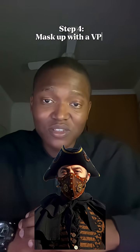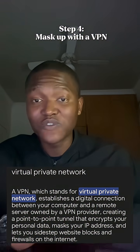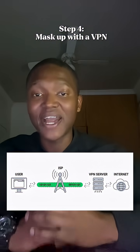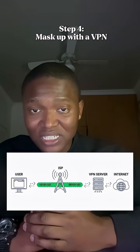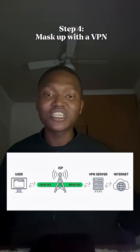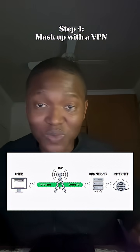Step four, mask up with a VPN. Torrenting without a VPN is a rookie mistake. Find a VPN that works for you. At a basic level, find a VPN that hides your IP, encrypts your connection, and keeps you anonymous, bypassing regional restrictions and allowing you to do your thing.